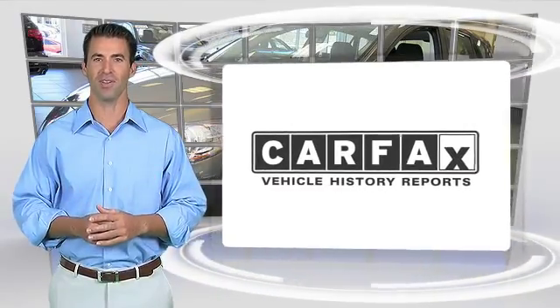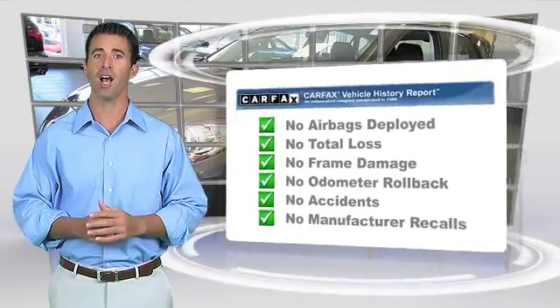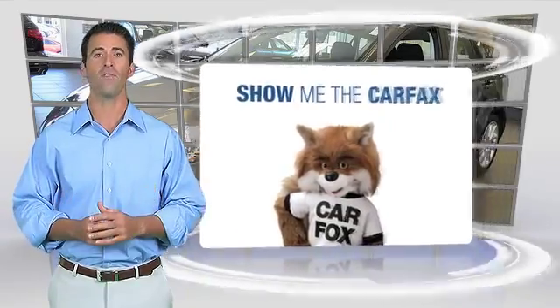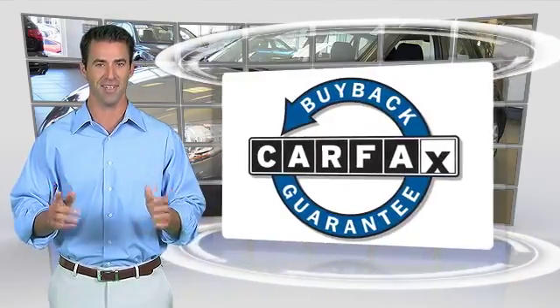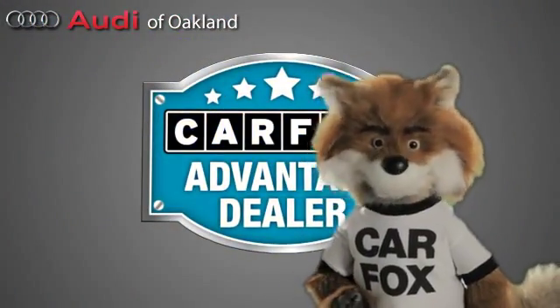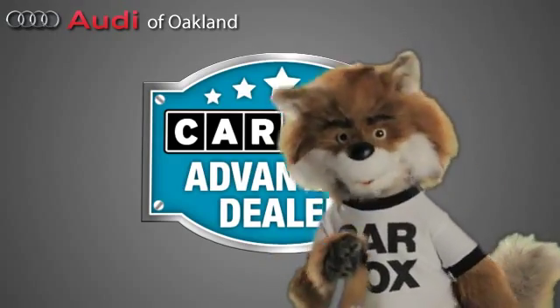Here's another high-quality vehicle with the Carfax Vehicle History Report. Be sure to find a complimentary copy of this report online or contact the dealership. This vehicle qualifies for the Carfax Buy Back Guarantee. Just say show me the Carfax at Audi of Oakland, a Carfax Advantage dealer.